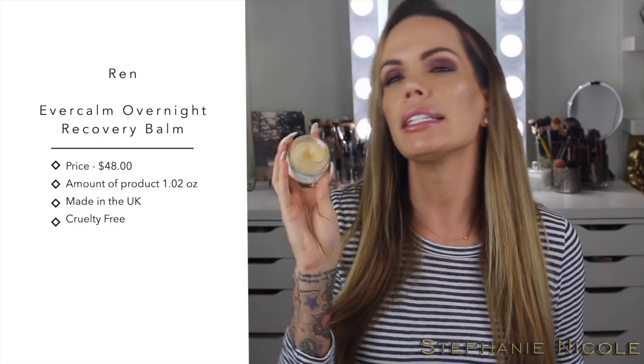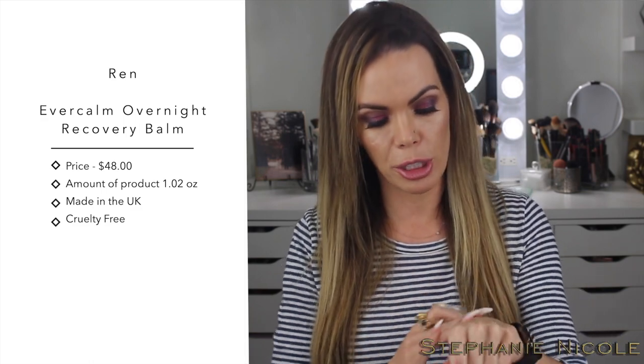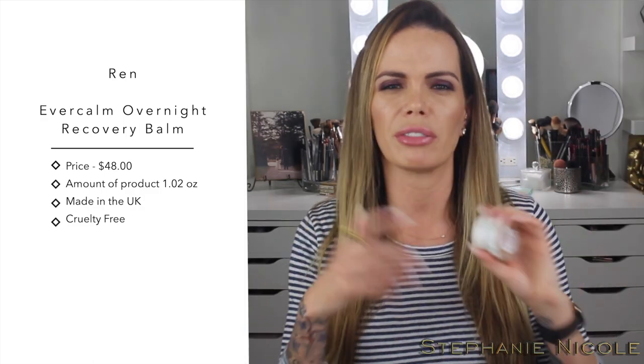I have two balms to talk about — not makeup-removing balms, more like recovery balms. First is the Ren Evercom Overnight Recovery Balm. Their whole Evercom line is designed for sensitive skin and those with rosacea, but anyone can use it. I use this as the last step in my skincare; it locks everything in, has no real fragrance, and a little goes a long way. It's basically oil in a solid form — not sticky, just delivers a ton of hydration. I even used it on a random dry patch on my stomach and it went away. If you struggle with dry skin or you're using a strong retinol or even Accutane, this will be a godsend. I love Ren skincare because they don't put a lot of filler in their products.